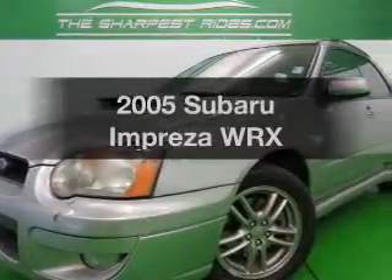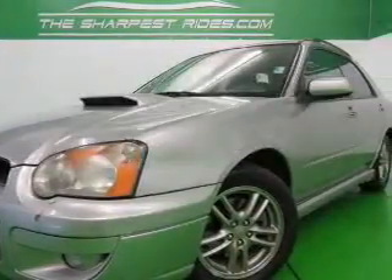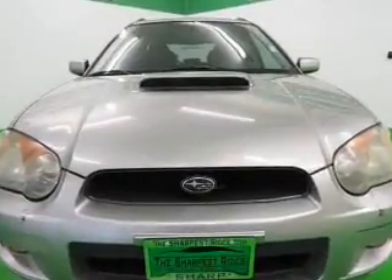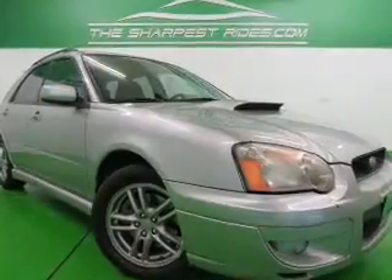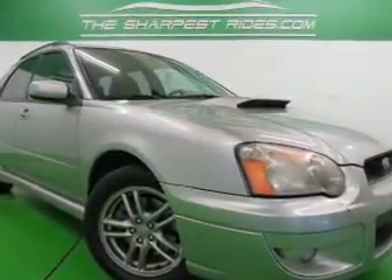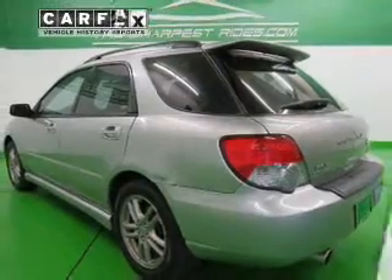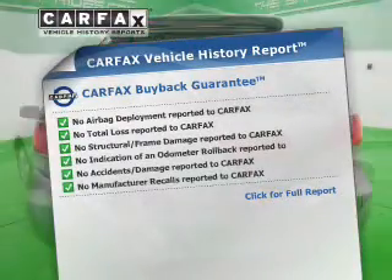Check out this 2005 Subaru Impreza — this is the set of wheels you've been looking for. The powertrain includes all-wheel drive with an efficient four-cylinder engine that responds smoothly to its automatic transmission. The anti-lock braking system will help deliver you safely to your destination. Carfax is offered to provide you with peace of mind.